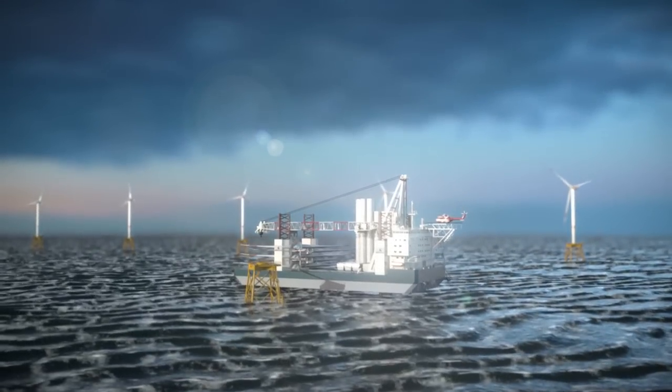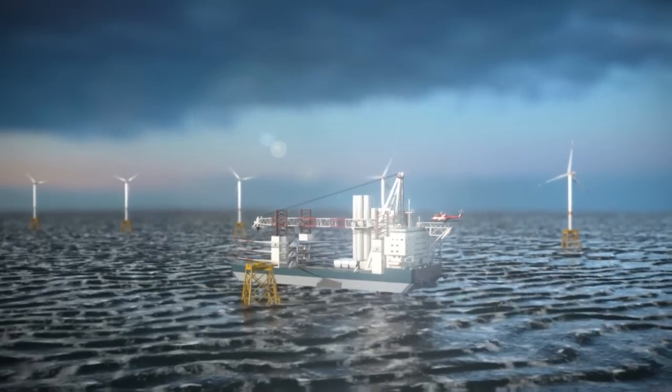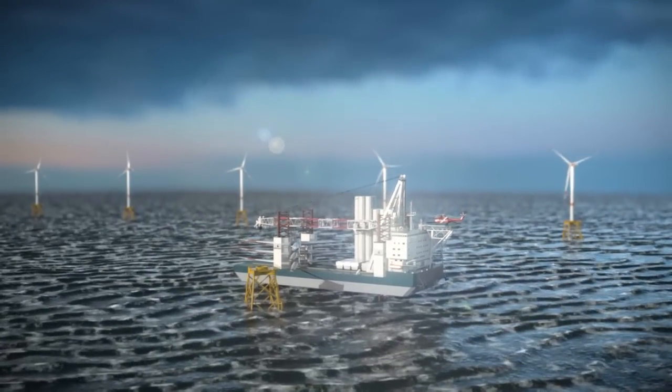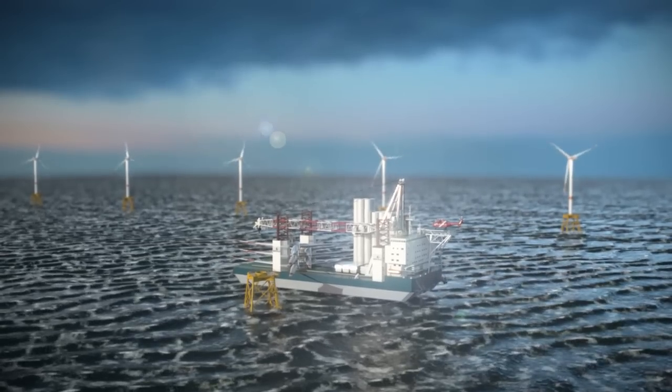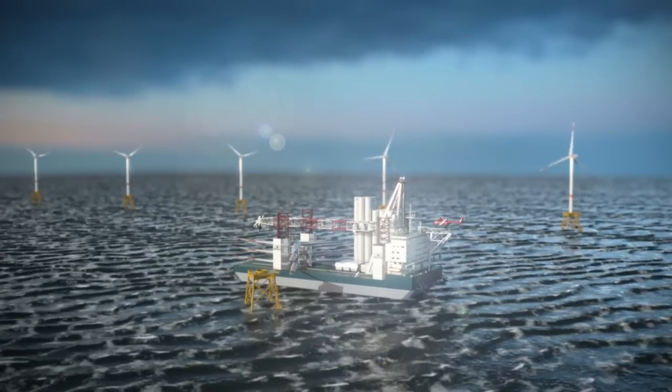Wärtsilä, in cooperation with Acker Solutions, has developed a new and environmentally sound concept for offshore wind farm installation vessels: the High Performance Turbine Installation Vessel.